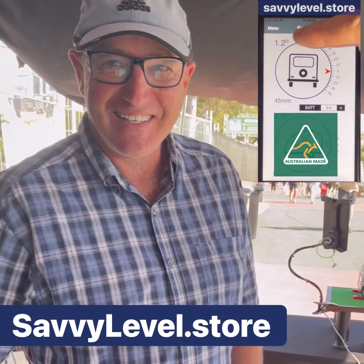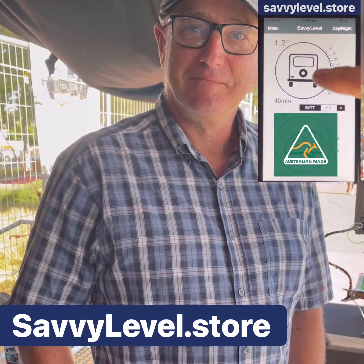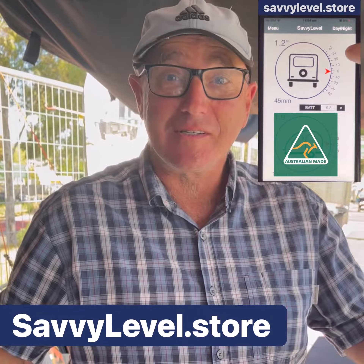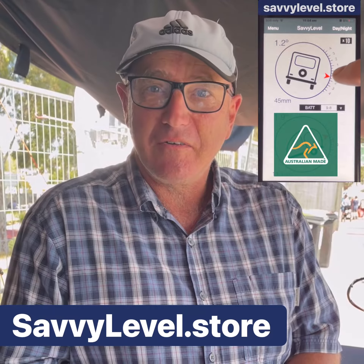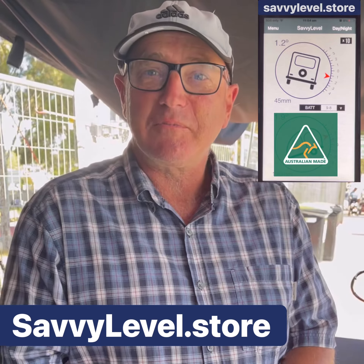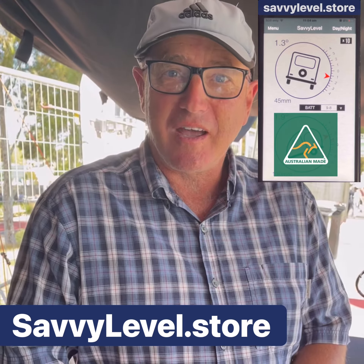James at the caravan and camping show is going to tell us how much he loves the Savvy. Not a paid commercial — I'm just a Savvy Level user. Just used it for two months travelling around Tassie. Absolutely makes my setup at the caravan so easy. It takes seconds — it comes up on my phone in the app and it takes me seconds all by myself to just level my van and on we go.